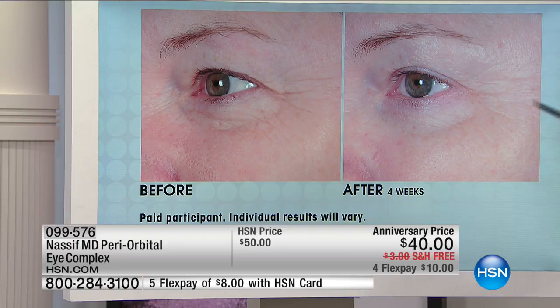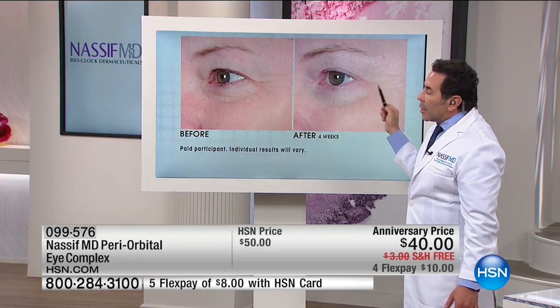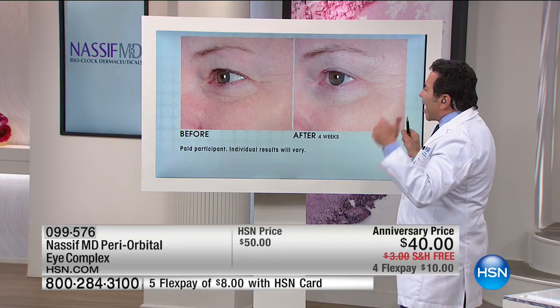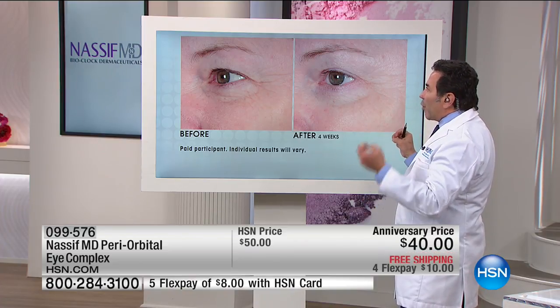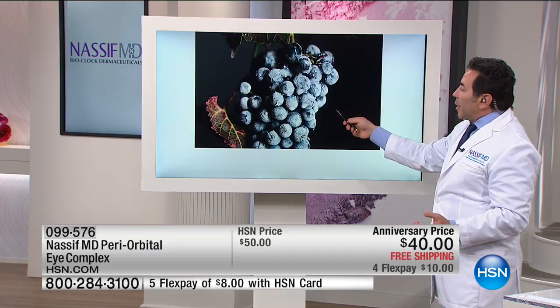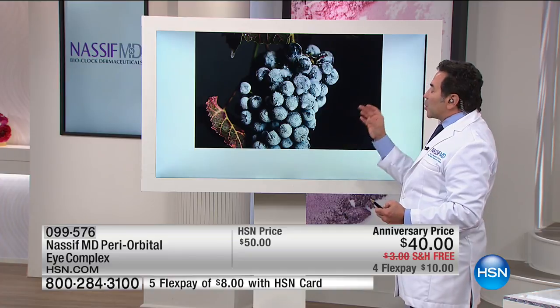Look at how everything is now better balanced. Let me talk about the key ingredients in here before we move on to the next photo. One of the key ingredients is something called Vin Uplift, and it's from Switzerland.